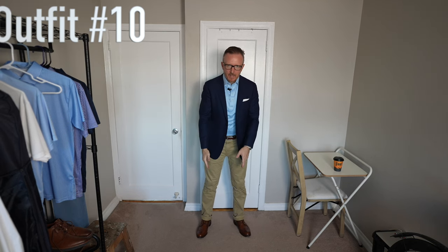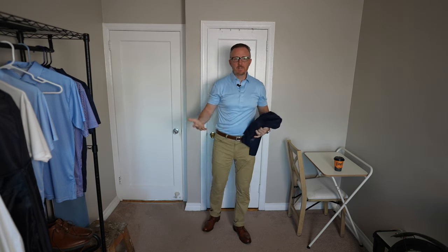Finally for outfit number ten, throw on a nice medium navy sport coat over that outfit — the light blue oxford shirt with the khaki colored five-pocket pants and the Allen Edmonds dress boots. This outfit is super dressy compared to all the others we talked about. The great thing is its versatility: compared to outfit nine, all we did was throw on that navy sport coat. If it gets too hot, you feel overdressed, or just want to take your jacket off, the rest of the outfit still looks really good and can stand on its own.